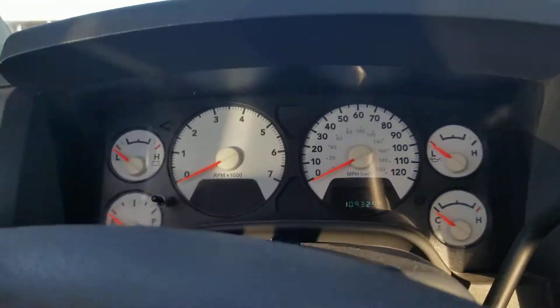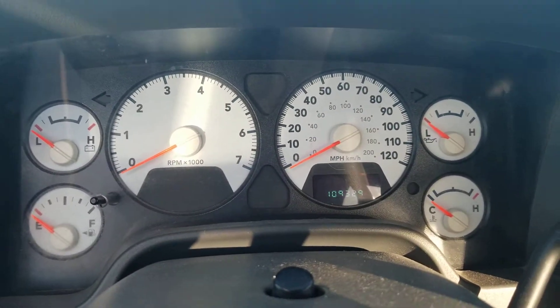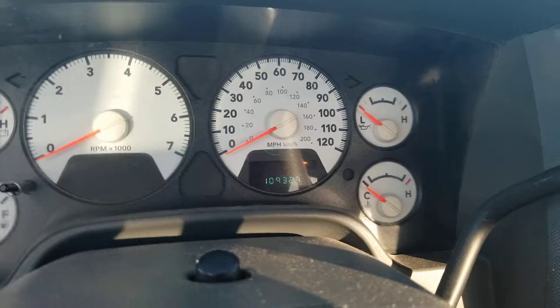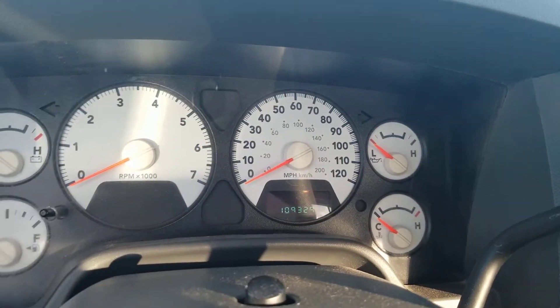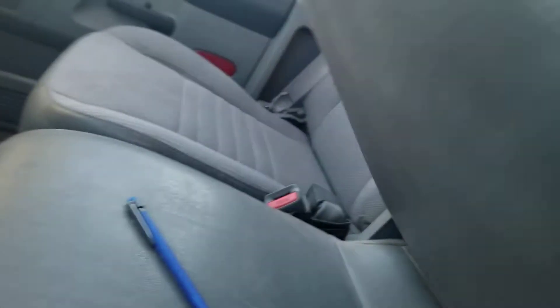Automatic transmission, speedometer, fuel and temperature, oil and battery. This vehicle currently has 109,329 miles. You also got the front seat and the middle seat fold out.